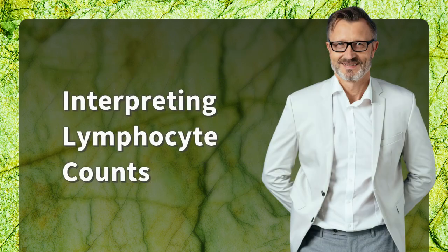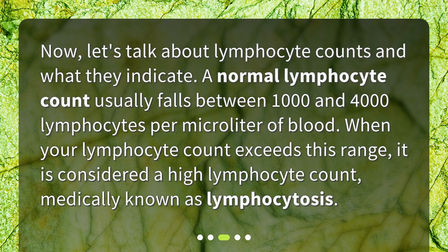Interpreting lymphocyte counts. Let's talk about lymphocyte counts and what they indicate. A normal lymphocyte count usually falls between 1,000 and 4,000 lymphocytes per microliter of blood. When your lymphocyte count exceeds this range, it is considered a high lymphocyte count, medically known as lymphocytosis.